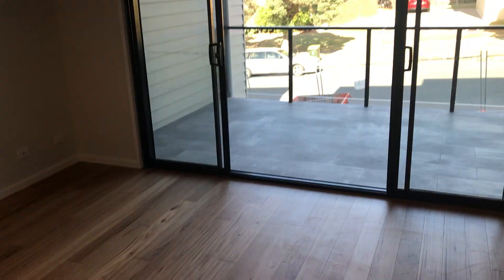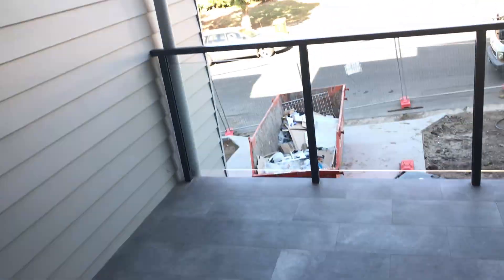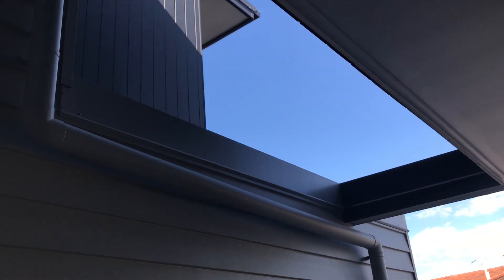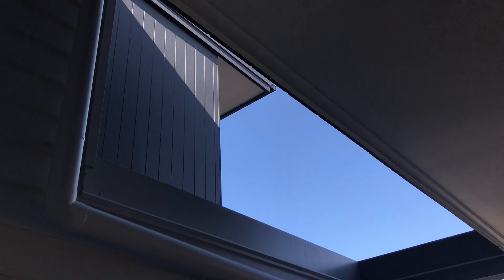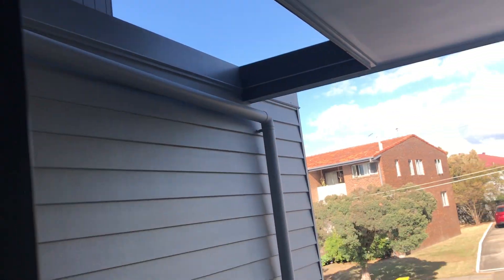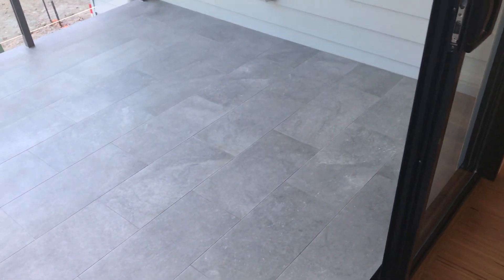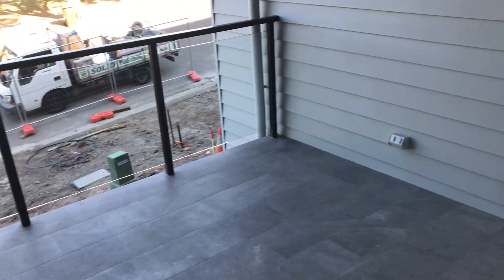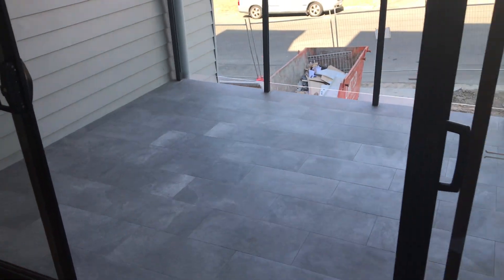Leading out to the alfresco. Nice downlights — they're all LED lamp lights, so they're quite cost effective, plenty of them around, very easy to change, long life on them. Skylight through here — you can put some glass in that if you wanted, for full privacy. Beautiful tiles out here and you've got a decent square metre space for a table and set of chairs.